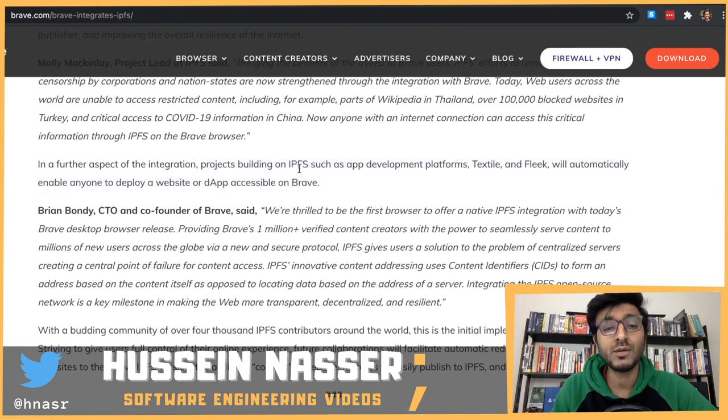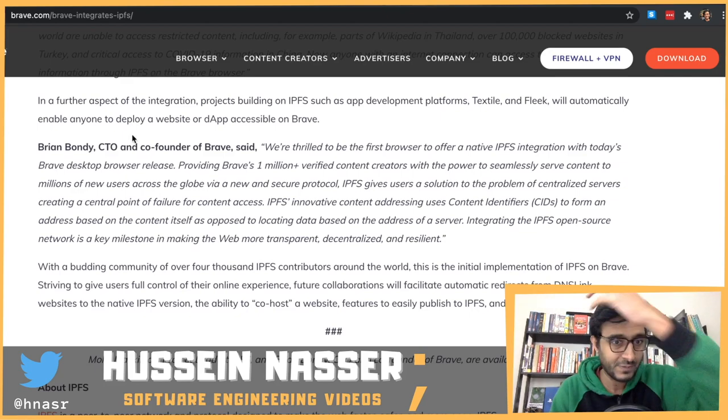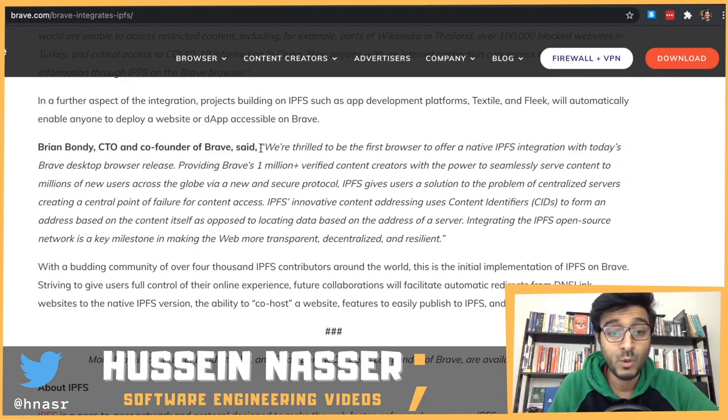Projects building on IPFS, such as app development platforms Textile and Fleek, will automatically enable anyone to deploy a website accessible to Brave users. I thought they were just consuming content, but they're also enabling hosting. This is big - Brave is thrilled to be the first browser to offer native IPFS integration, with the power to seamlessly serve content to millions of new users via a new secure protocol.